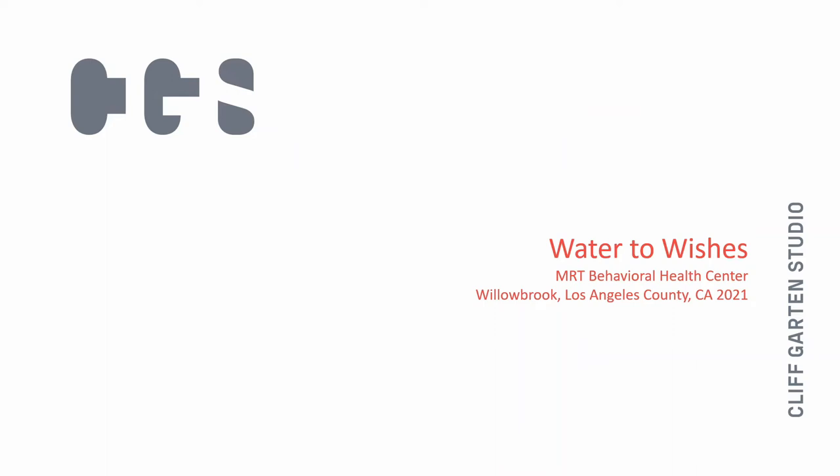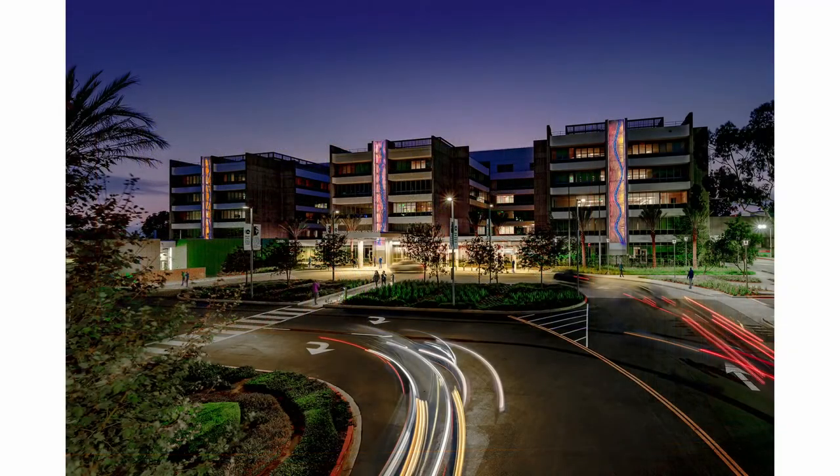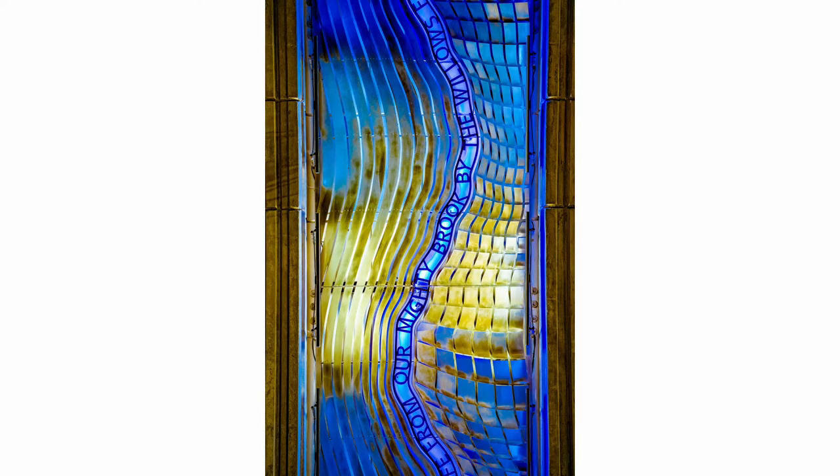This is another hospital — the Mark Ridley Thomas Behavioral Health Center in the Willowbrook section of Los Angeles, near Compton. These are underserved communities. They combined parole offices, drug treatment, and mental health treatment into one facility. It's adaptive reuse of a 1980s building that had big center stairway columns — there were reveals in the building — and I was able to use those to create these pieces. The sculptures can change in series; each of the three columns changes individually with all kinds of light programs in the programming.